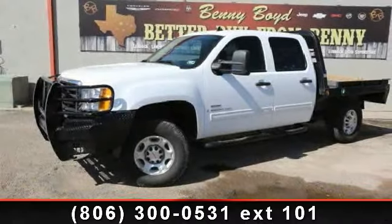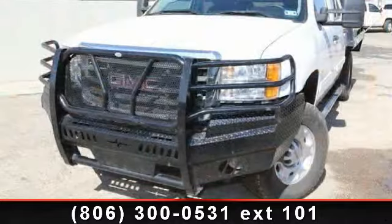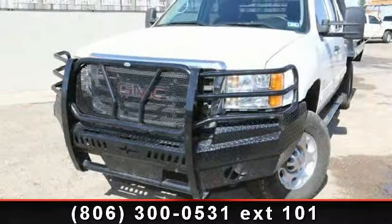Step into the 2009 GMC Sierra 2500H diesel. If you are looking for a first-rate auto, this one could be yours today.